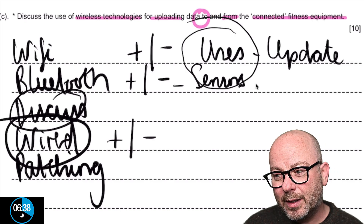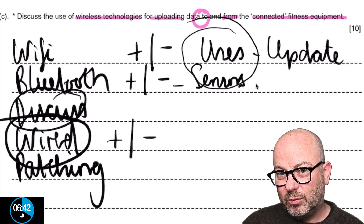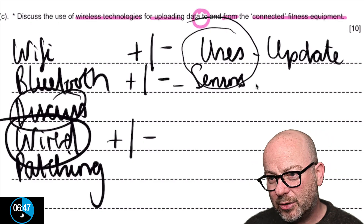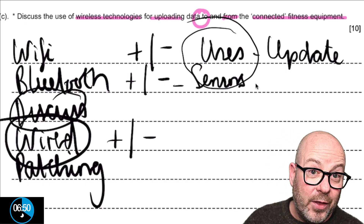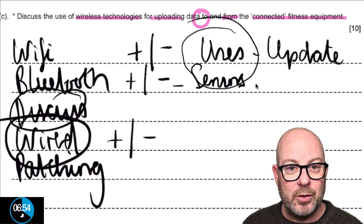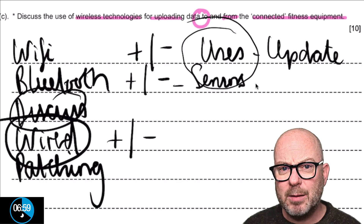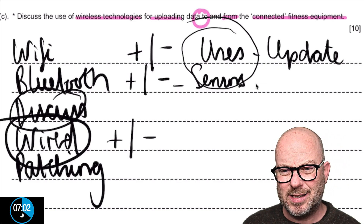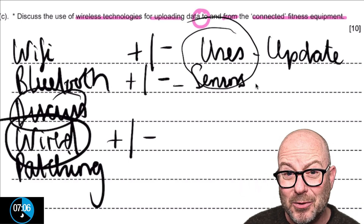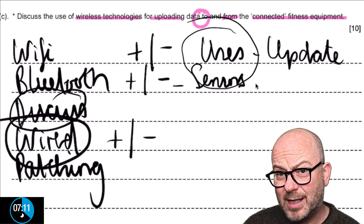There's a lot to talk about there. You've managed to take your knowledge about Wi-Fi — longer range — and Bluetooth — shorter range — and apply it. Then there's security, which is a major theme of this course. Bluetooth is quite secure; Wi-Fi is not so secure. How could you make it more secure? You could encrypt it. All of those thoughts give you enough to build a really good answer to this essay.